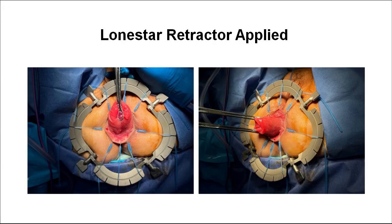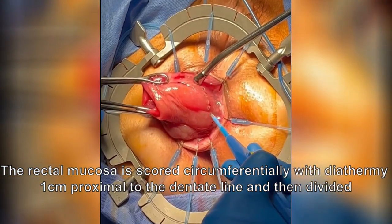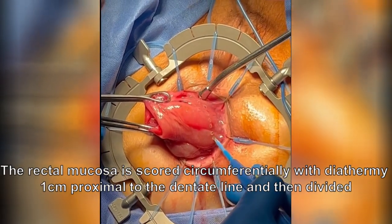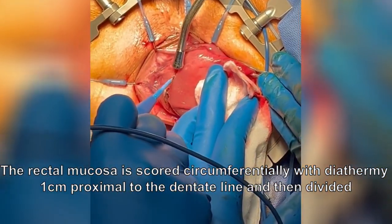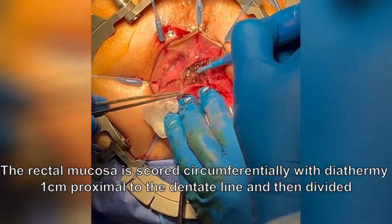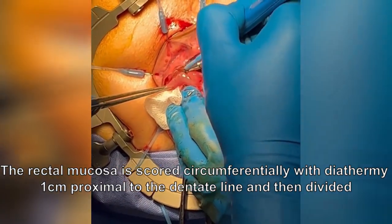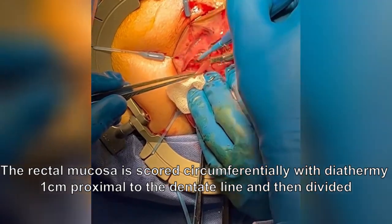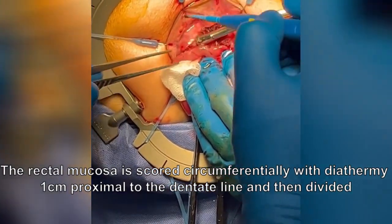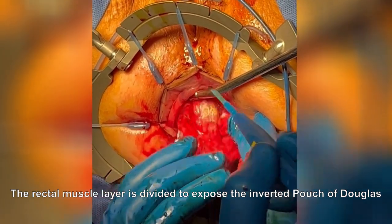A lone star retractor was applied to efface the anus. 0.5% bupivacaine with adrenaline was then injected into the vascular submucosal plane. A full-thickness circumferential rectotomy was then performed. The rectal mucosa was first scored circumferentially with monopolar diathermy 1 cm proximal to the dentate line, and then divided. The rectal muscle layer was then divided to expose the inverted pouch of Douglas.